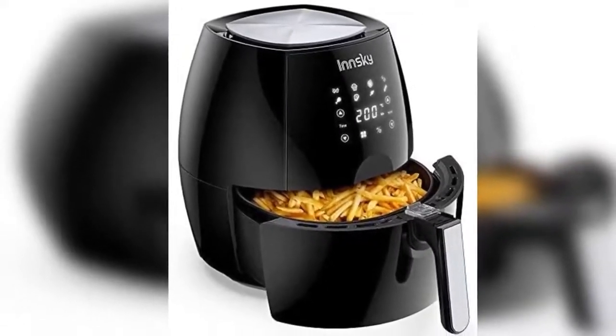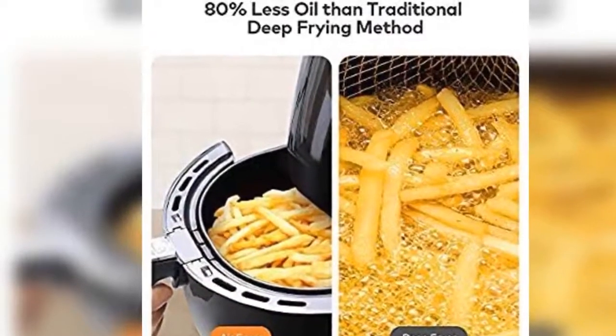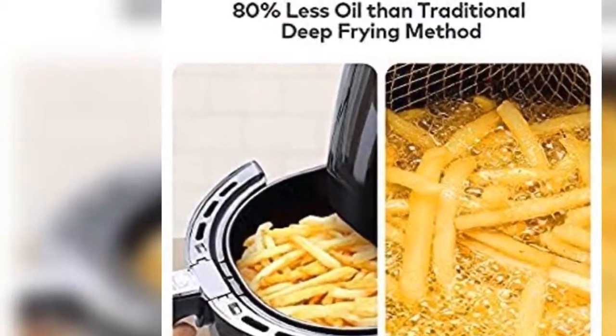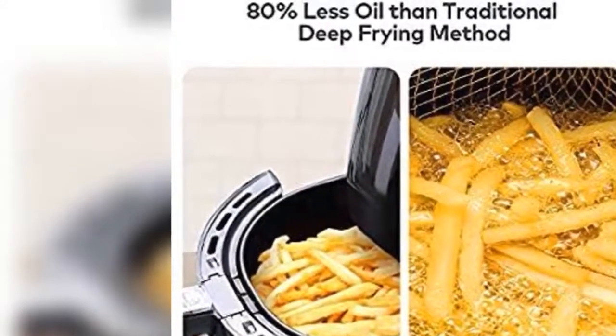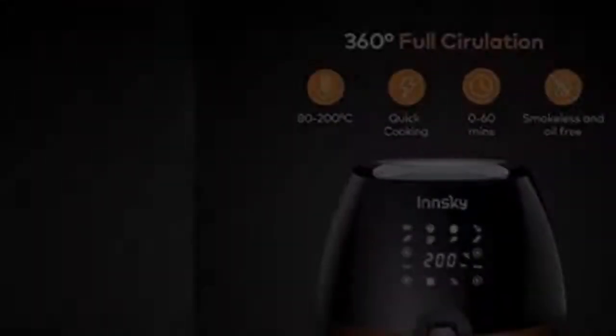Just select one of the cooking programs to easily prepare your favorite dishes. There is also the temperature setting from 80 to 200 degrees Celsius, the time setting up to 60 minutes, and the reservation function.